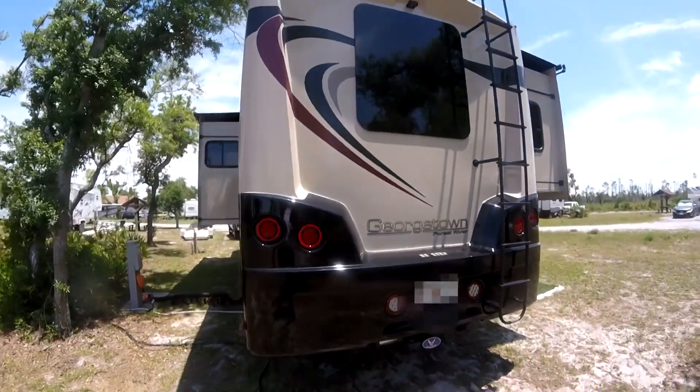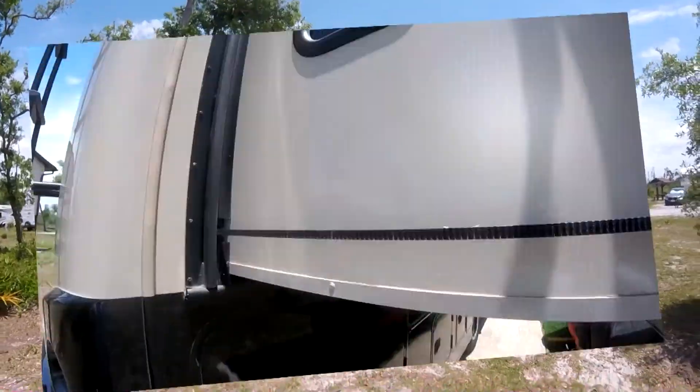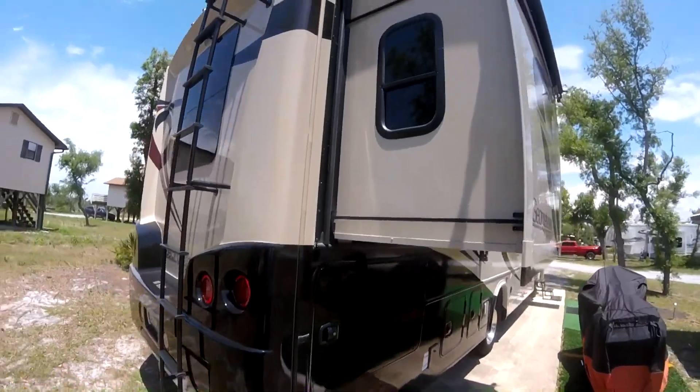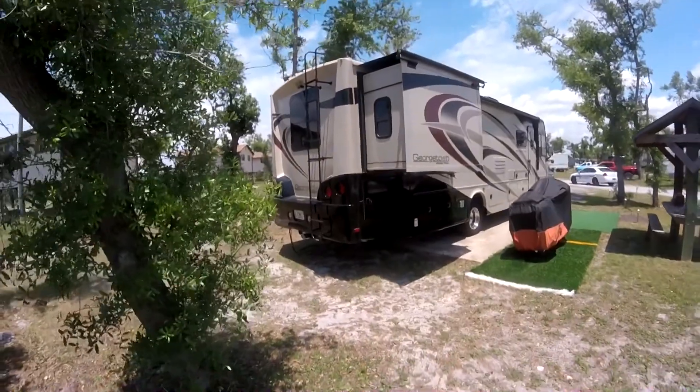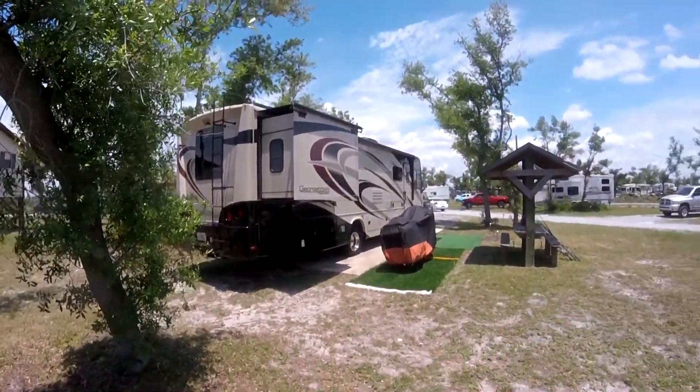This RV is perfect for two adults and two kids. View the side of the RV.